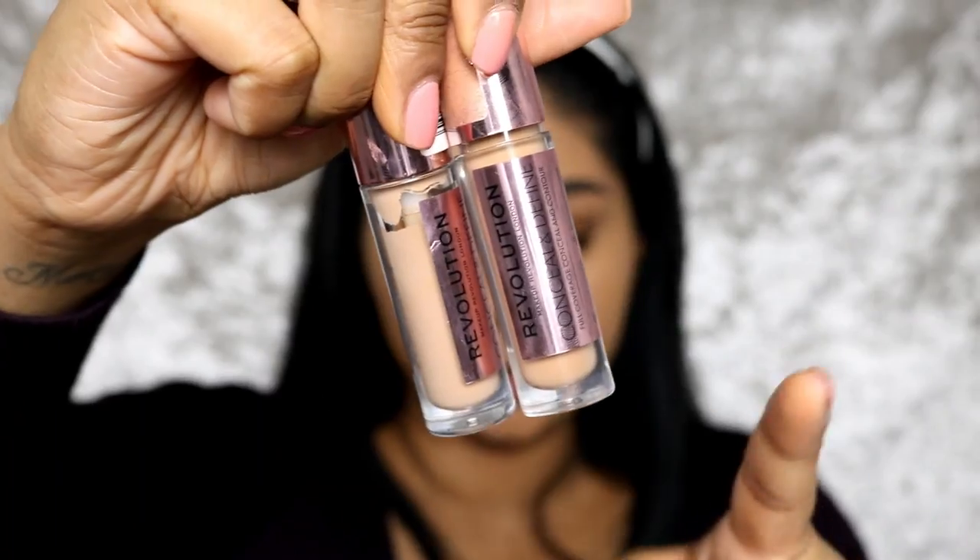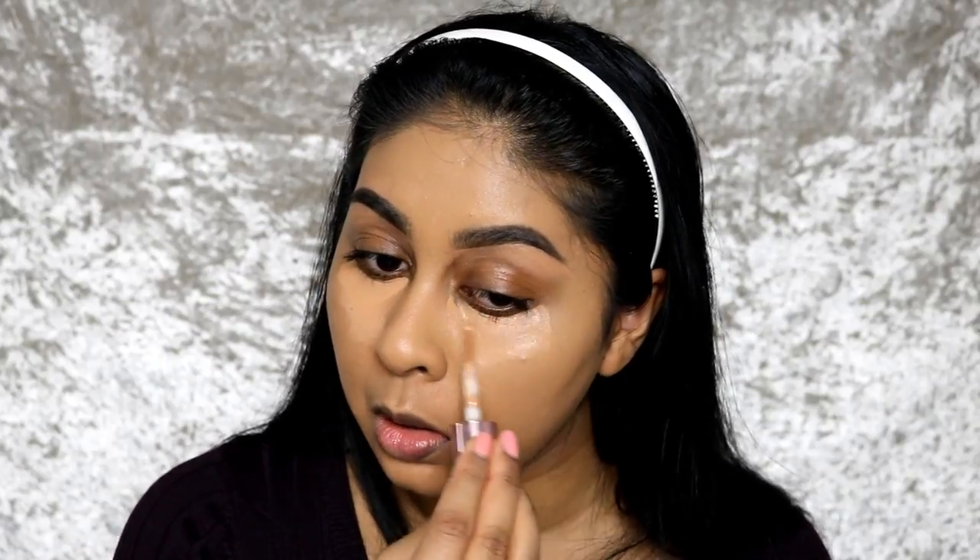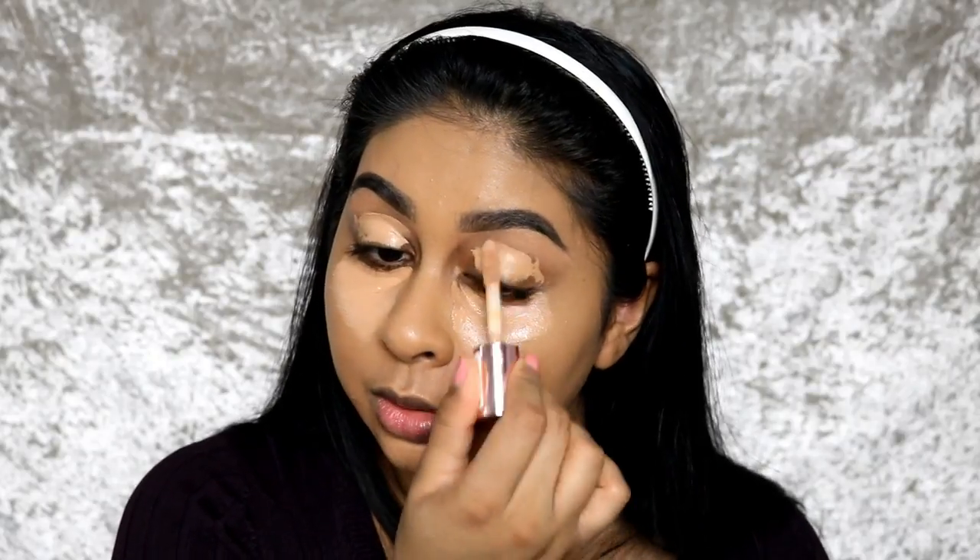That looks so flawless! Color corrector done and foundation done. Now onto concealer — I don't care where you are in the world or how old you are, you can even ask your parents to get this concealer because it's so affordable. It's the Makeup Revolution Conceal and Define concealer — I use C10 and C12, they're four pounds, and they're very similar to Tarte Shape Tape. Such a good concealer! I first use C12 by itself under my eyes, then mix in some C10 just to brighten and warm it up a bit. C10 is like a nice warm yellowy-toned shade.